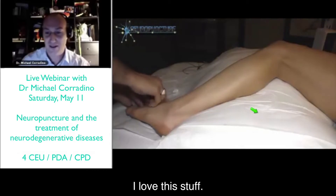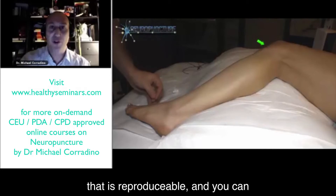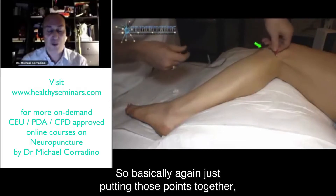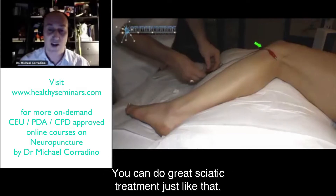It's also important to have a machine that is reproducible — that you can constantly reproduce these effects. Putting those points together, that's an actual treatment you can do with a patient lying supine on their back. You can do a great sciatic treatment just like that.